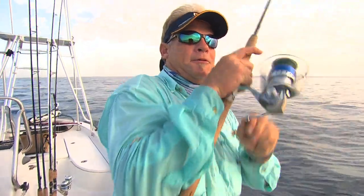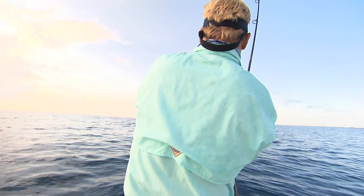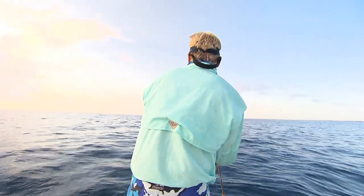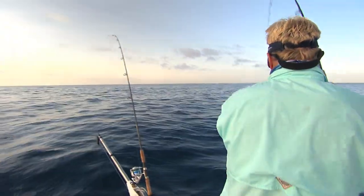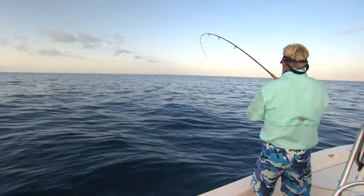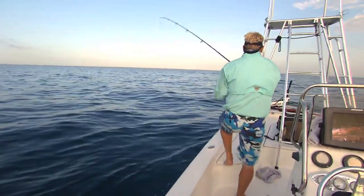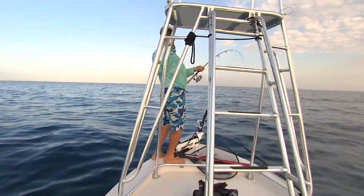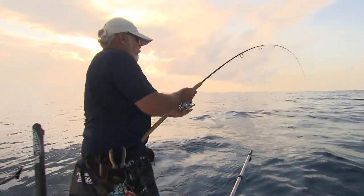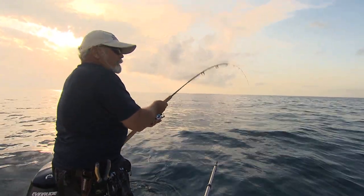There we go. There you go, Blair. Coming around. I'm wondering what this is. You want me to pull the rigger rod up? No, go ahead and leave it out. I think he swam over top. I don't know what it is. We just saw some... it's starting to act like a kingfish now. We saw some huge big jacks. Or it's a big jack. Down rigger went off. I know what that is. Yeah, I think it's a big jack. Doubles!